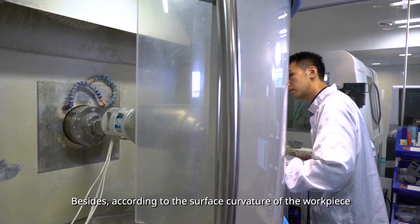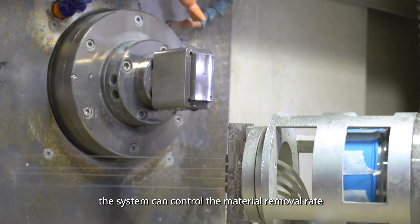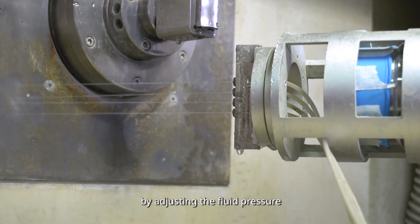Besides, according to the surface curvature of the workpiece, the system can control the material removal rate by adjusting the fluid pressure and planning the toolpath of the jet.